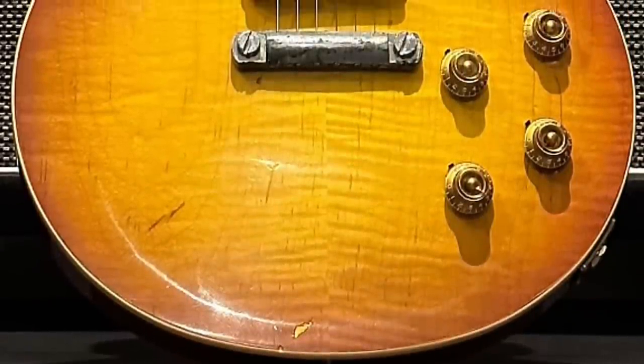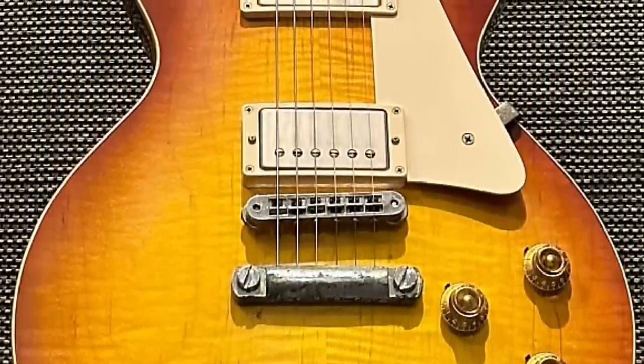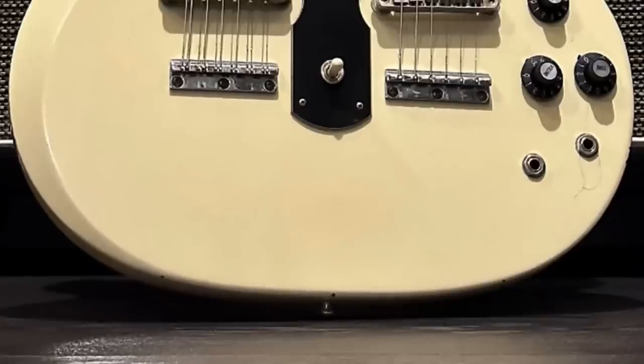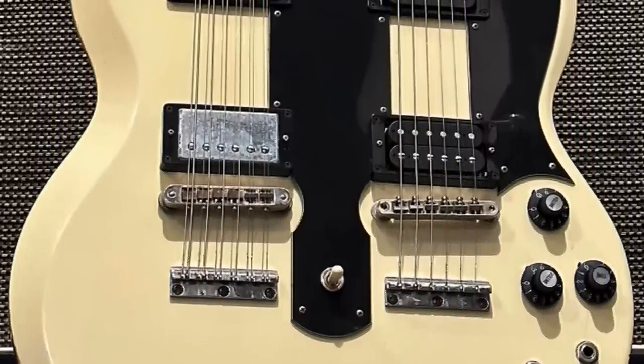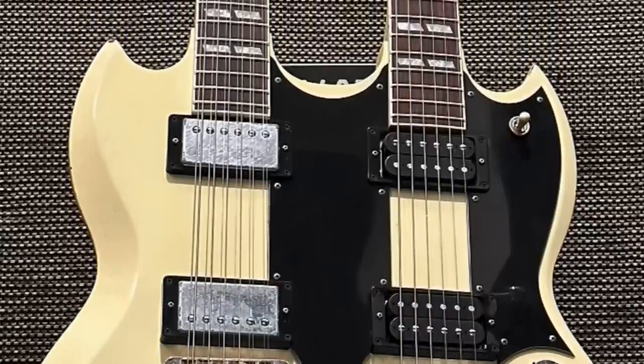All three of these models were done up around 2010. They made 50 of the aged signed Les Paul, 100 in just the aged, and then a further 150 in the VOS treatment. As for the double necks, they made 50 aged signed and then 100 just aged — 150 in total. Those ones retailed at about $12,000 USD brand new, and the Les Pauls were similarly expensive.